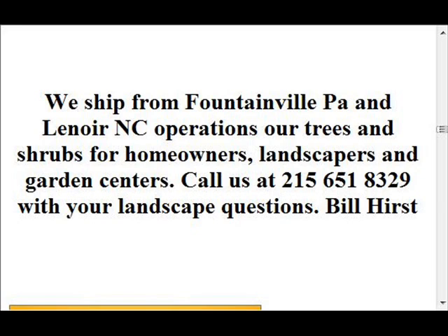So give us a call at 215-651-8329 — we do deliver and we deliver and plant. That's recommended for your friends.